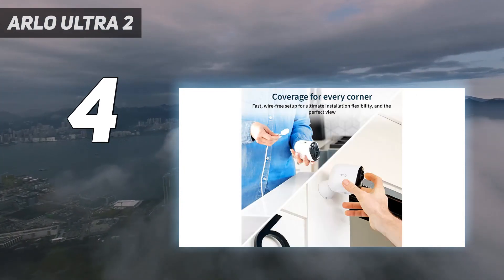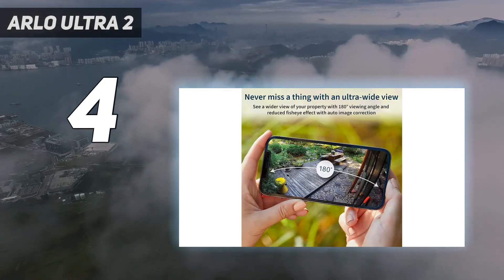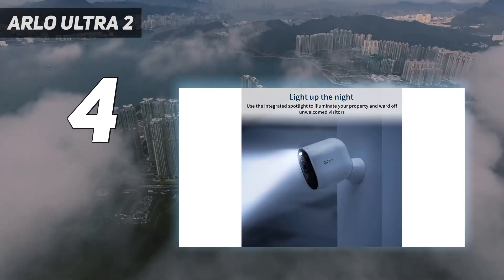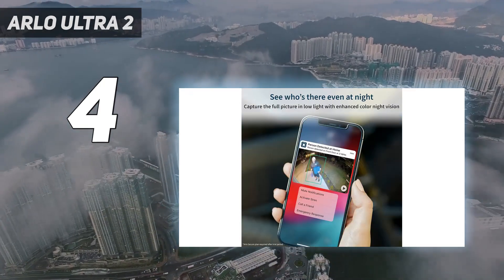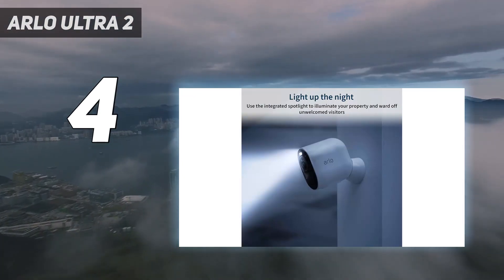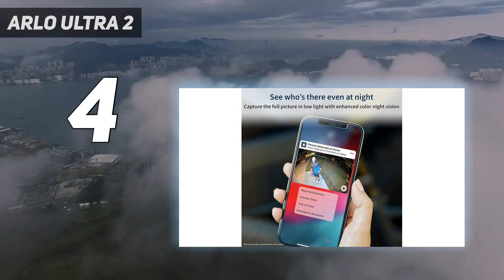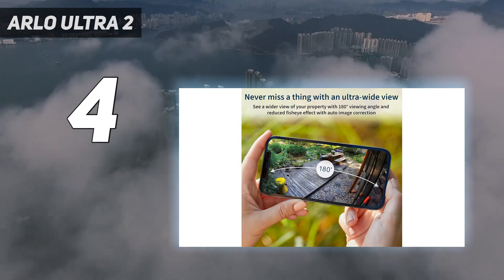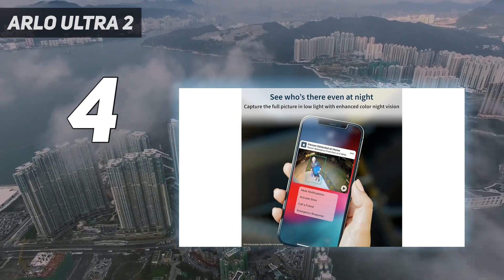However, the Arlo Ultra 2 will set you back a fair amount, and it comes in different camera configurations. If you want to store video to review later, you'll need to subscribe to Arlo Secure at an extra monthly cost to keep footage in 4K and use the various smart features. There is the ability to store footage locally on a micro SD card in the base station, but you can't view these videos through the Arlo app. If that's slightly out of your price range, consider the Arlo Pro 3, which also comes with a base station for local storage, or the Arlo Pro 4, which connects directly to your home Wi-Fi network. Both these Arlo cameras record in 2K, so they still offer detailed footage but are more affordable.